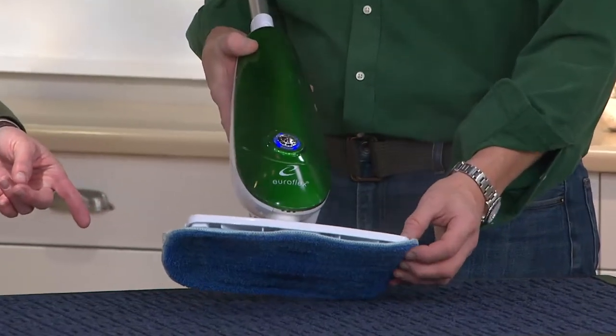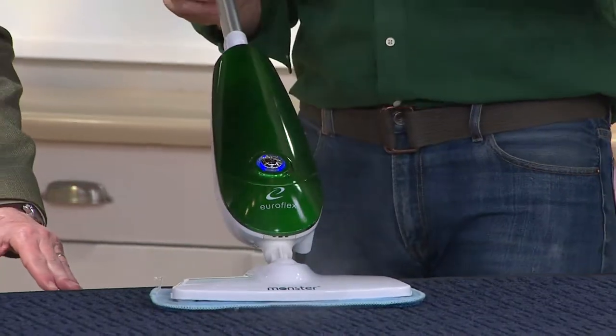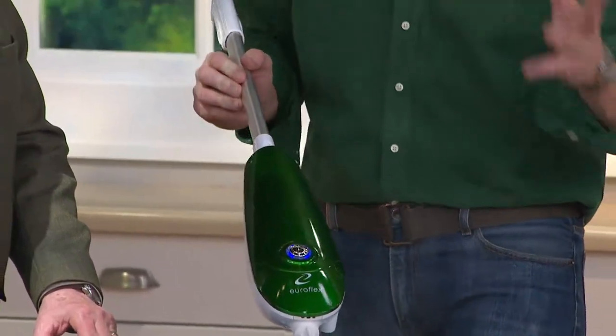Monster is an Italian company and they're very much form and function, so you notice they do bright colors and streamlined design. We have three versions: blue, red, and green. This is their really lightweight pro model — something you can take up and down the stairs really easily.